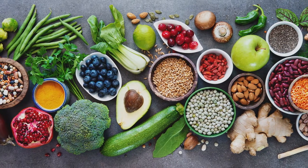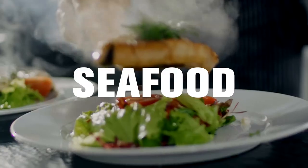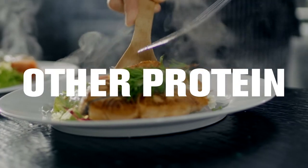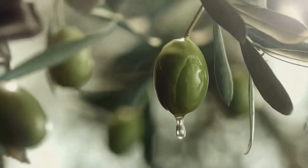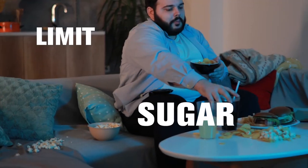Adopting healthy eating patterns comprised of fruits, vegetables, whole grains, lean meats, seafood, other sources of protein, and healthy oils can have positive health benefits. Limiting sodium, sugar, and saturated fats is also important.